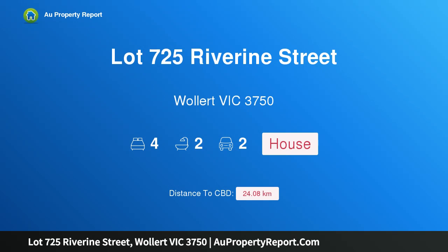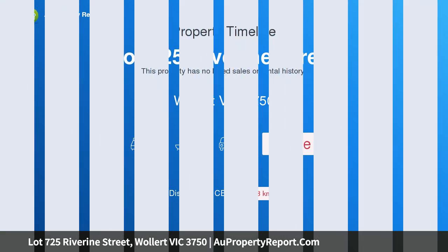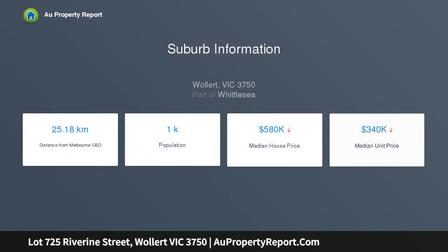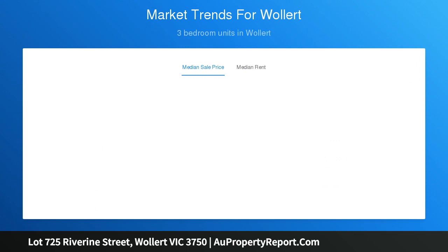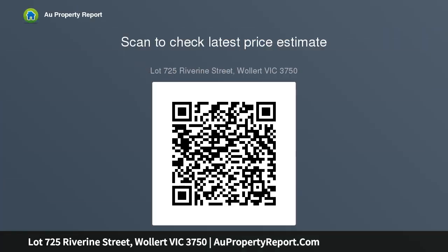Hi, I am glad to introduce property lot 725 Riverine Street Wallan, Victoria 3750 — a brand new quality home. This brand new house in Wallan has a wonderful location with all amenities just down the road, located just off Craigieburn Road and Hume Freeway, making commute to work easy. You will fall in love with the beautiful surroundings and enjoy the lifestyle this community has to offer, built on a land size of three hundred and thirty six square metres.